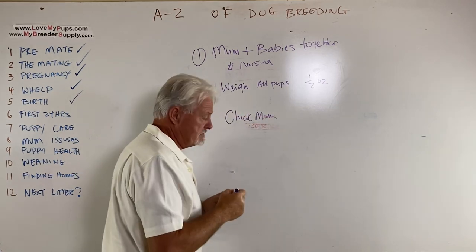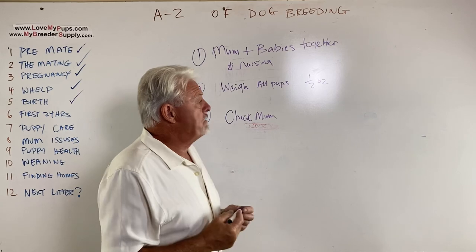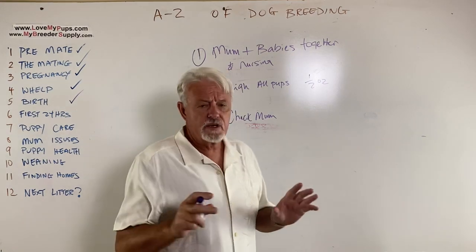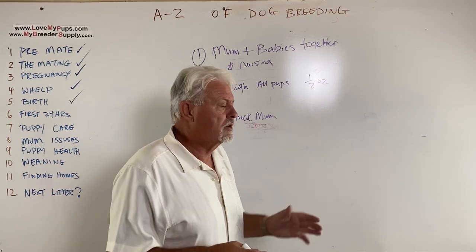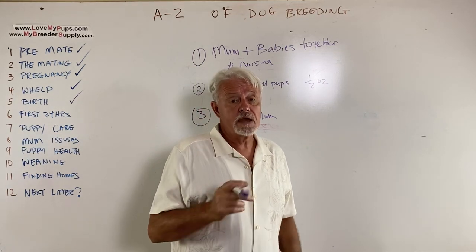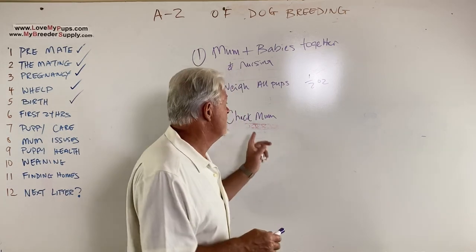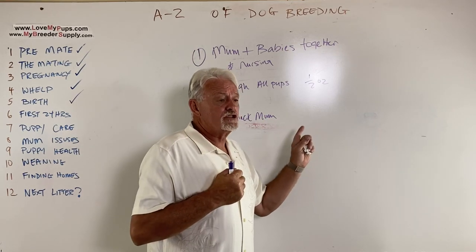Number three: check mom. They may have given her antibiotics to go home with — if so, give them to her. Check mom's incision: make sure it's clean and nothing is open. A little tiny opening with congealed blood isn't too worrying, but an open hole is a concern — that may mean a trip back to the vet for another stitch. You don't want an open hole with bacteria getting in, because you can get an infected dog that can die. Pay attention that her wound looks clean and stitches aren't coming loose.